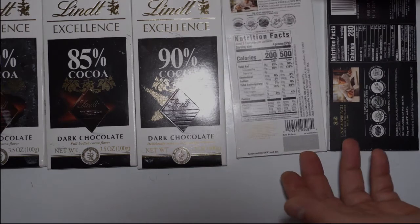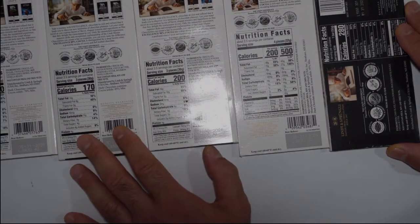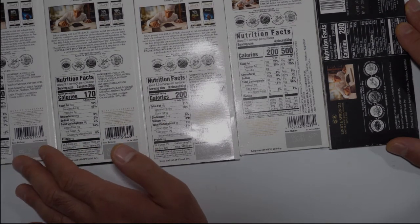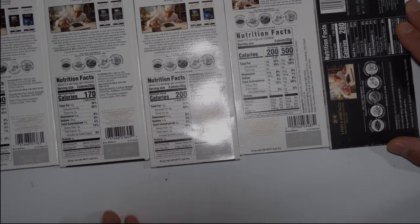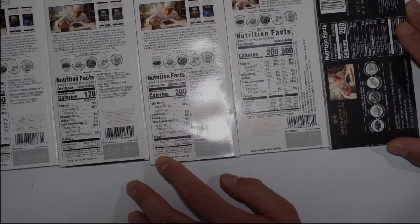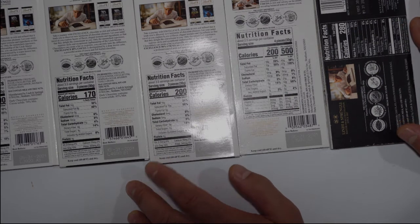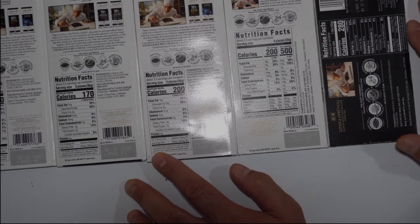I'd love to hear from you guys. I really want to know, because this is my favorite chocolate and I've been using it for a while. Recently I found out about this and it confused me, because I usually read all the nutrition facts to see what's going on, what's in it. I just don't know. I don't understand it.